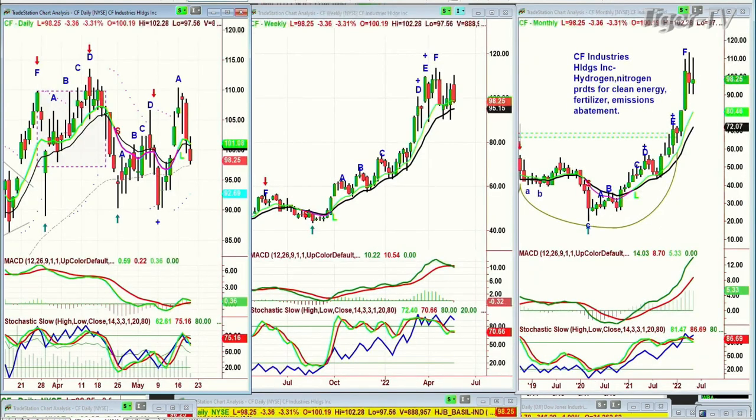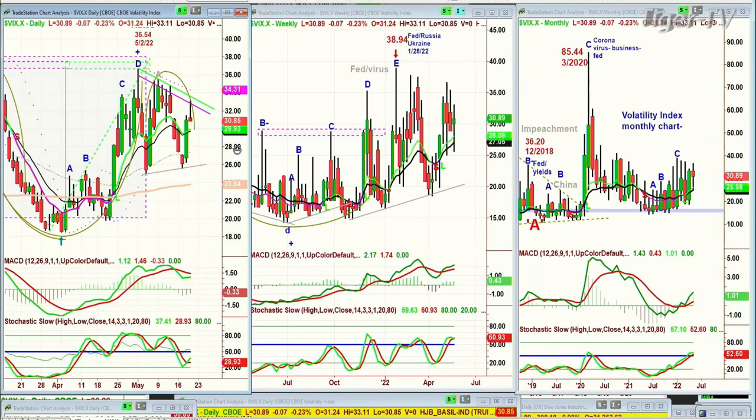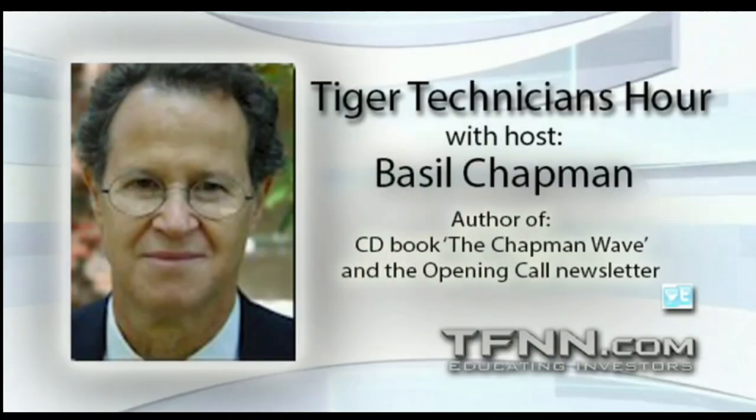CF Industries Holdings — hydrogen, nitrogen products, clean energy, fertilizer, emissions — is trading in a band at 98.39, but showing signs of a struggle. It needs to hold here. If you are long, I'm going to recommend taking just a little bit off, and we'll talk next week about where you'd put that back. The tech bills are starting to weaken. The VIX Index is absolutely in play today with Applied Materials coming out tomorrow and options expiration. If the VIX Index is able to drop below 30.89 and pull back underneath 29.70 and stay there through the 2 to 2:30 window, that's a good sign.